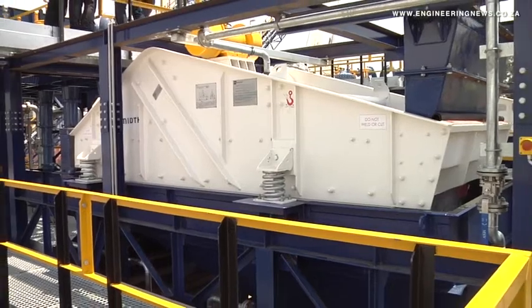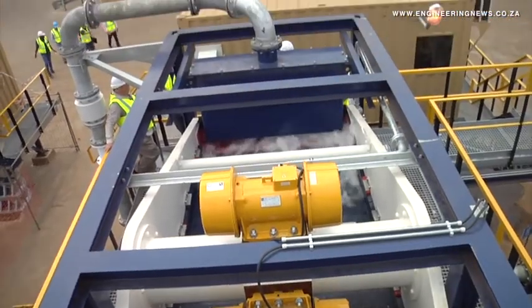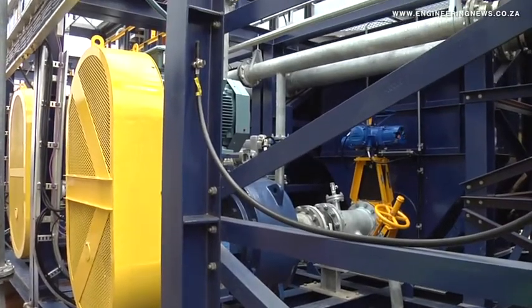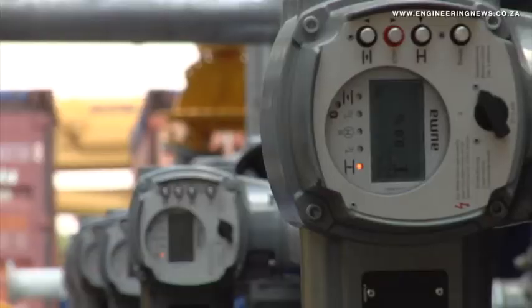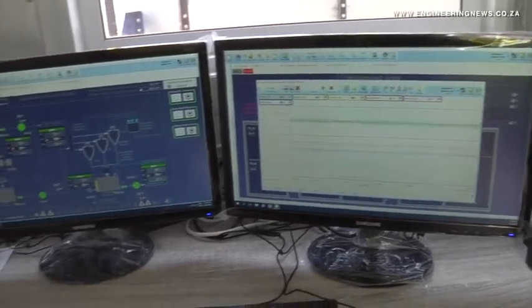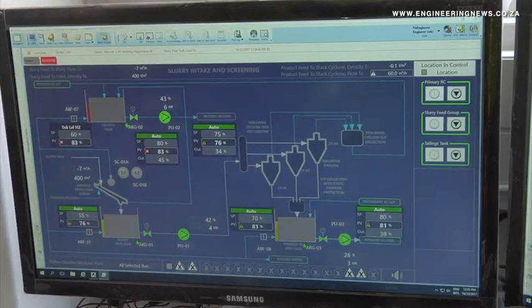The plant is also fitted with a lightning protection system for optimum safety. The Eiffel Schmidt equipment technologies also interface optimally with the reflux classifier. This ensures that the feed material is correctly prepared prior to its reporting to the reflux classifier so that it operates to specification. As the plant uses technologies from one supplier, customers could leverage this single point of contact from an on-site support perspective.